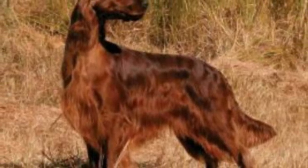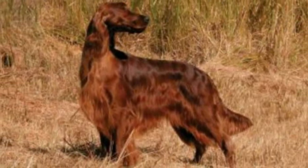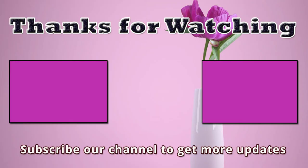If I missed any information, please let me know by commenting below. Thanks for watching this video. You're invited to watch more videos and subscribe to our channel for more updates. Thank you.